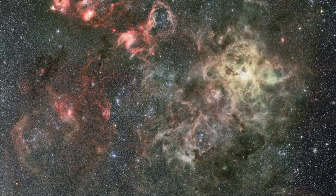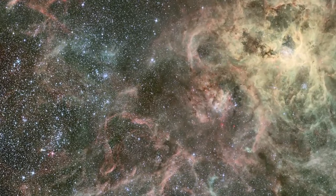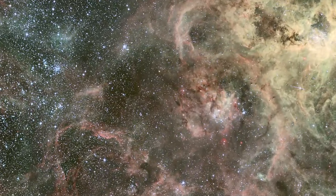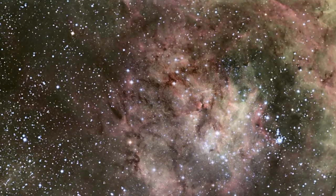Its most dramatic feature is the Tarantula Nebula, a bright region of glowing gas and energetic star formation. Hubble has produced a close-up view of this nebula, which reveals this dynamic region of our Universe in unprecedented detail.